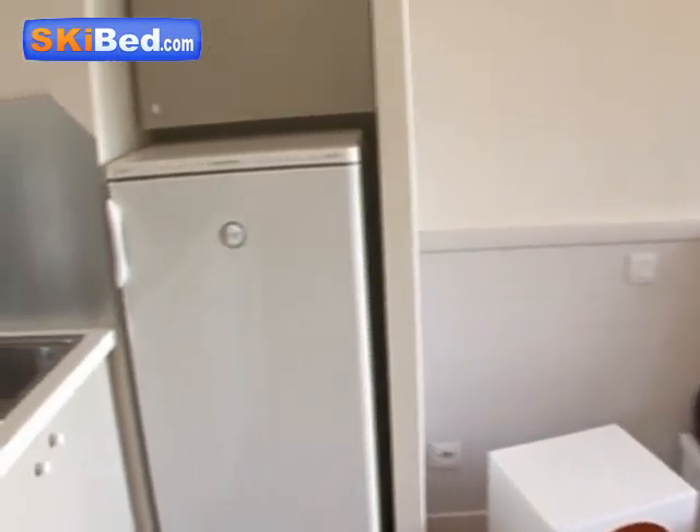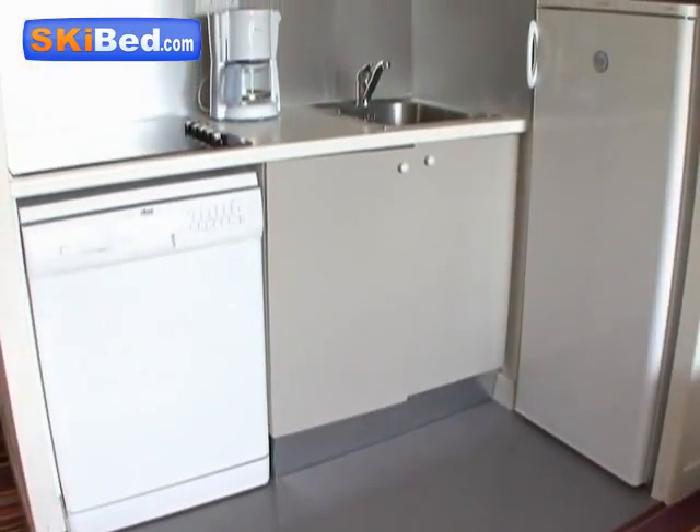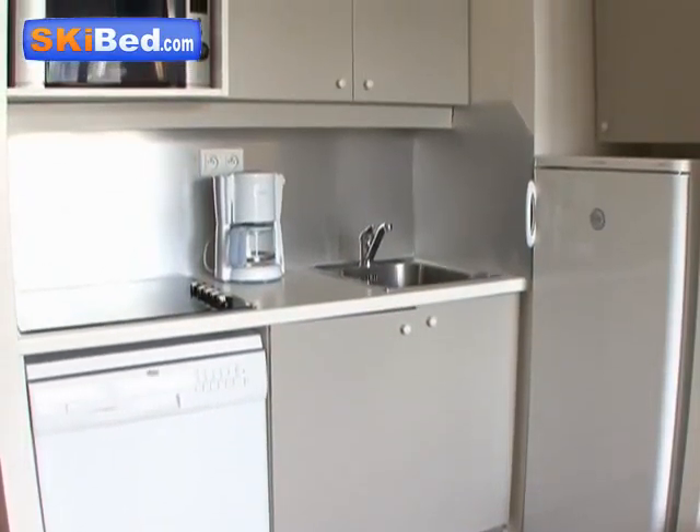Every apartment has a fully equipped kitchen corner, with hot plate, fridge, microwave oven, electric coffee machine and dishwasher.